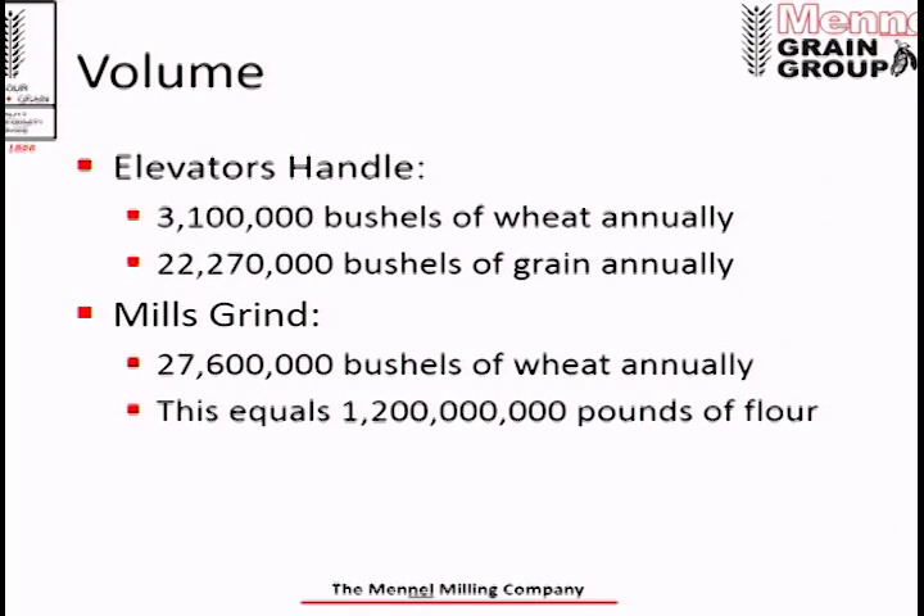On a typical year, about 100% of that wheat goes to our flour mills — not always, it depends on what the market's like, but usually all of the wheat our elevators handle goes to the flour mills. All five mills grind about 27.6 million bushels of wheat a year, which equates to about 1.2 billion pounds of flour. In Ohio — Fostoria and Bucyrus — our mills grind about 12 million bushels of soft wheat a year, equaling about 33,000 bushels a day, or roughly 500 acres of soft wheat ground daily.